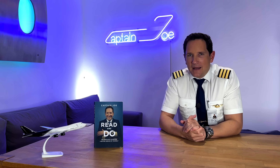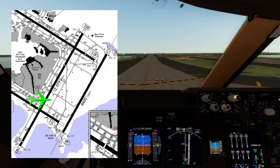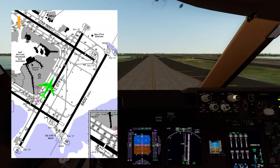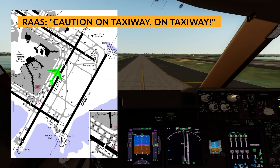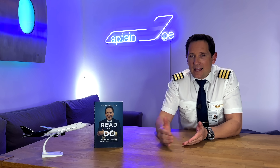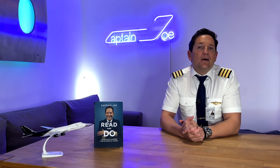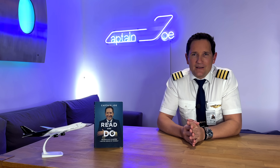Now let's come to our really bad day scenario: the crew inadvertently lines up on a taxiway parallel to the runway and commences takeoff. An oral alert — 'caution, on taxiway, on taxiway' — is called out once the aircraft speed exceeds 40 knots. It sounds unbelievable, but such incidents have happened, caused by bad weather, confusion, fatigue, or improper communication with ATC.